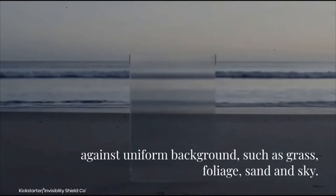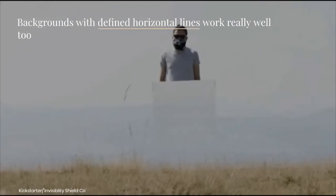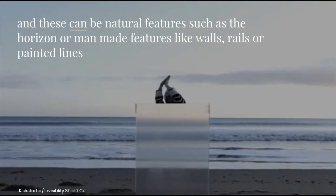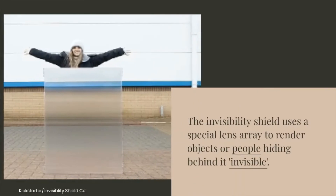The shields perform best against uniform backgrounds such as grass, foliage, sand, and sky. Backgrounds with defined horizontal lines work really well too, and these can be natural features such as the horizon, or man-made features like walls, rails, or painted lines.